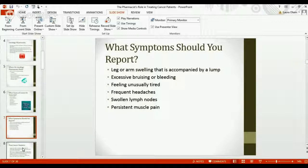Leg or arm swelling accompanied by a lump is frequent in bone cancers. Patients with leukemia often have excessive bruising or bleeding and may feel unusually tired. Patients with brain cancers can have really severe, debilitating headaches. Patients with lymphoma complain of swollen lymph nodes, and patients with rhabdomyosarcoma will complain of persistent muscle pain.